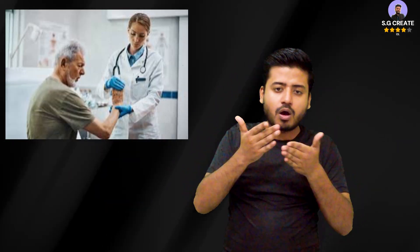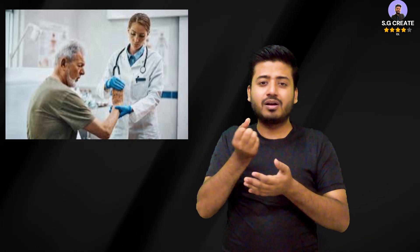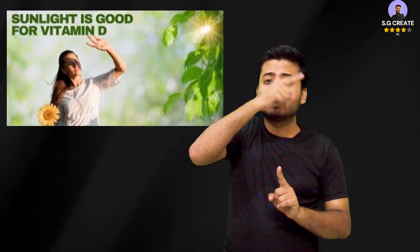For safe sun exposure and bone health, experts recommend a balanced approach to get the benefits of sunlight while minimizing the risk of skin cancer. The ideal time for sun exposure to produce vitamin D is typically between 10am and 3pm, when UVB rays are most intense.